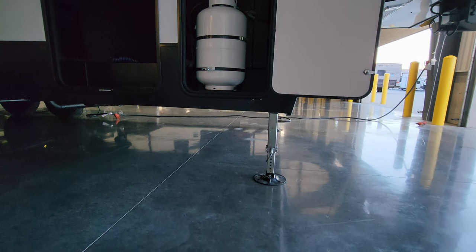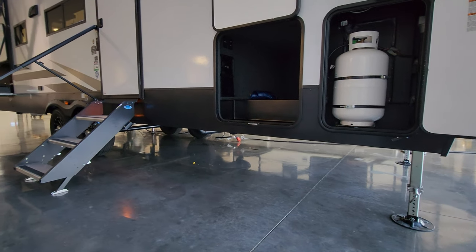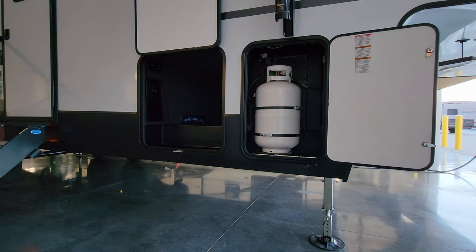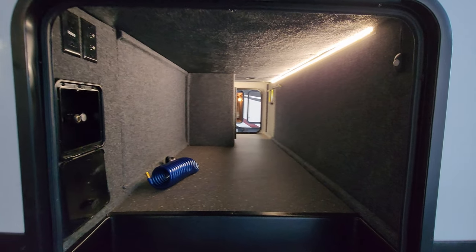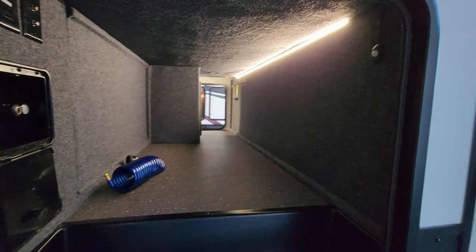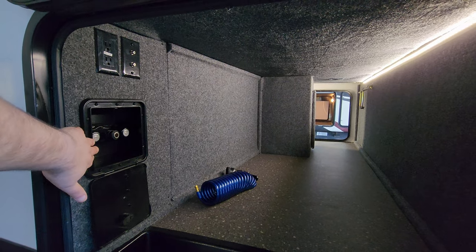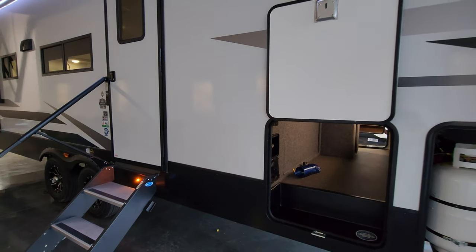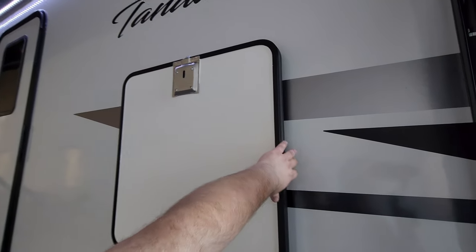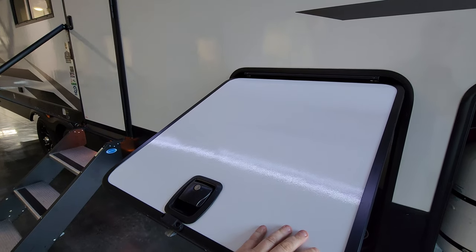This one was ordered with the four-point electric auto level jack system — two jacks in the front with quick pull pins and two more behind the axles. It was also set up with two 30-pound propane tanks, one on each side. There's a decent size pass-through storage area with a motion activated LED light. You have electric outlet, cable, and satellite outlets in case you want to put a TV outside. There's also a hot and cold outside utility shower on this side.